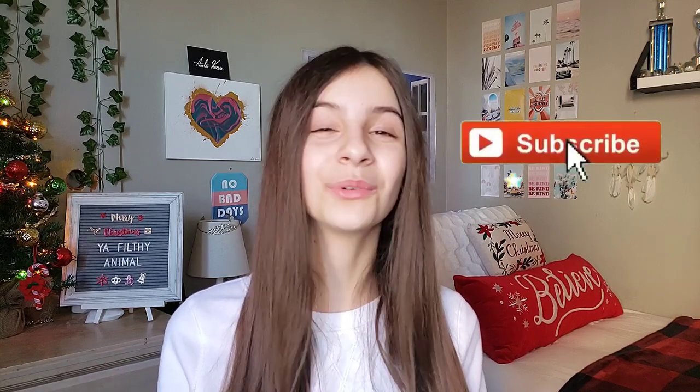Thank you so much for watching. If you watched all the way up to here, I really, really appreciate you. Scroll down and give this video a thumbs up — it takes two seconds and it really supports me and would make me very happy. If you want to subscribe, check out my other videos. We're on the road to 2,000 subscribers and that's insane to say. Thank you so much for all the support.